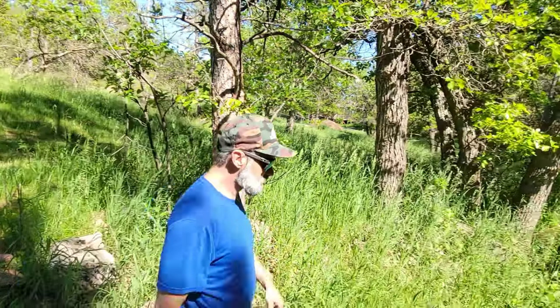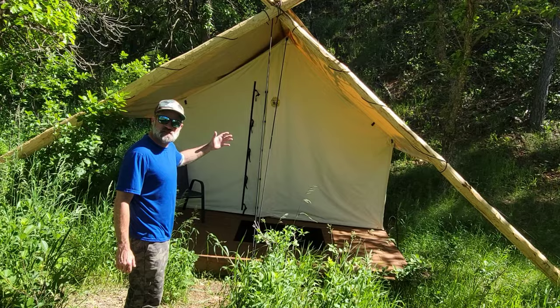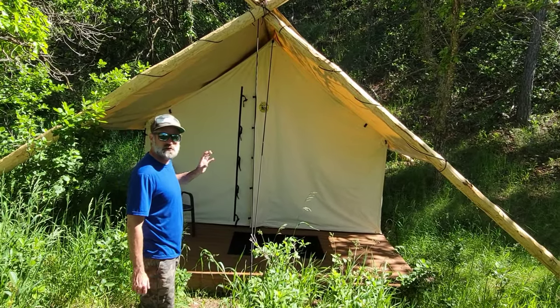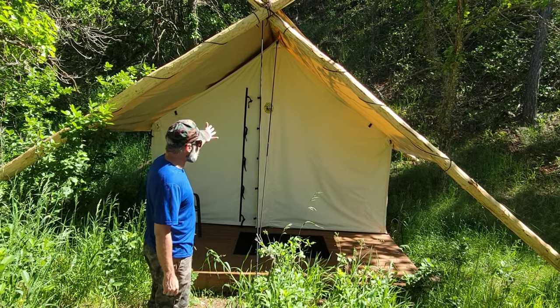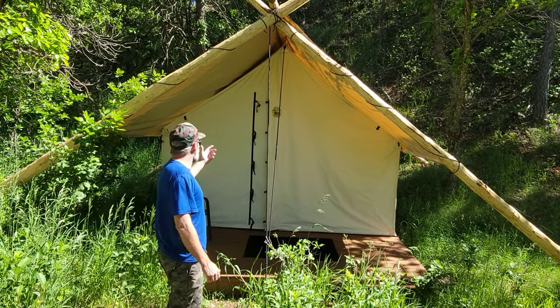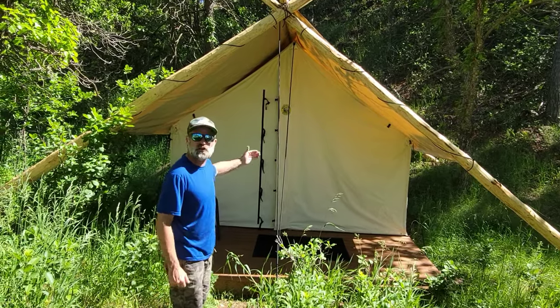Let me show you where we're staying tonight. This is a semi-permanent canvas tent, and they are absolutely beautiful. As shown on the entrance of the tent, they're made in Montana by a company called Montana Canvas. I'm going to show you inside — the luxurious tent life.